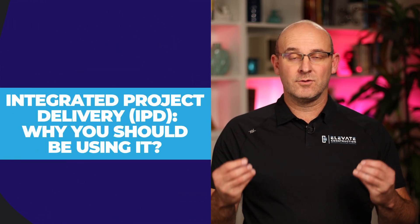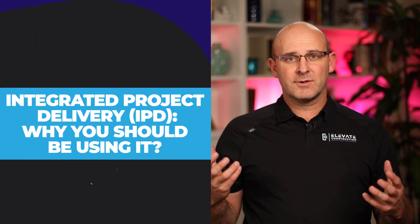Integrated project delivery — why you should be using it. In this video, I'm going to talk to you about what IPD is and some of the benefits. If you're looking for an invitation to really learn some pretty advanced techniques, then this video is for you.